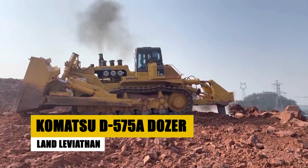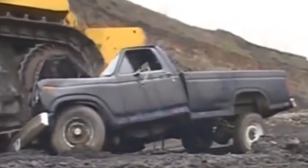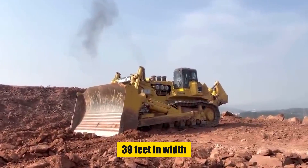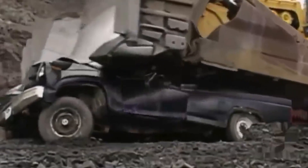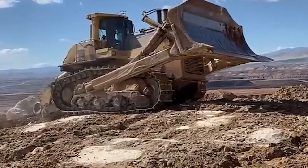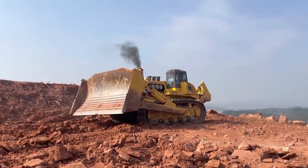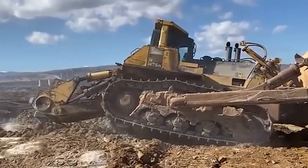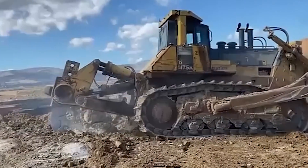The Komatsu D575A dozer emerges as the king of land vehicles, a colossal 363-ton behemoth that transcends the conventional definition of a bulldozer. Stretching an impressive 154 feet in length and spanning 39 feet in width, its footprint dwarfs some city blocks. Beneath its steel exterior lies a mighty 1,150-horsepower engine, generating enough power to flatten mountains. This unstoppable force doesn't merely nudge rocks — it pulverizes them, carving a monumental path through earth and rock, leaving the ground trembling and dust billowing.